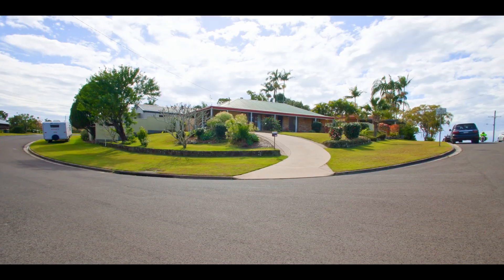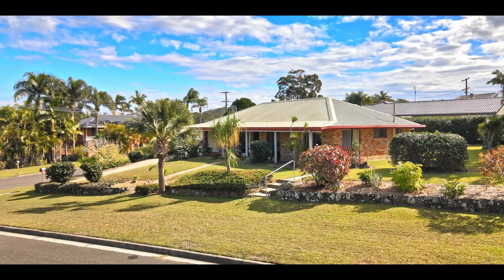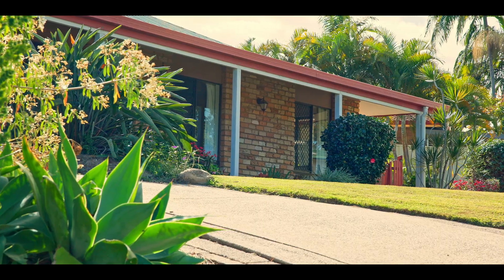Hi, I'm Tavis Callard from the Tavis Callard team at Aura Property and today I'm here to present to you a really unique property at 9 MacArthur Drive in Maroochydore. There are three key reasons why this property is a must inspect for anyone looking to buy a property in Maroochydore, and let me explain to you quickly what they are.